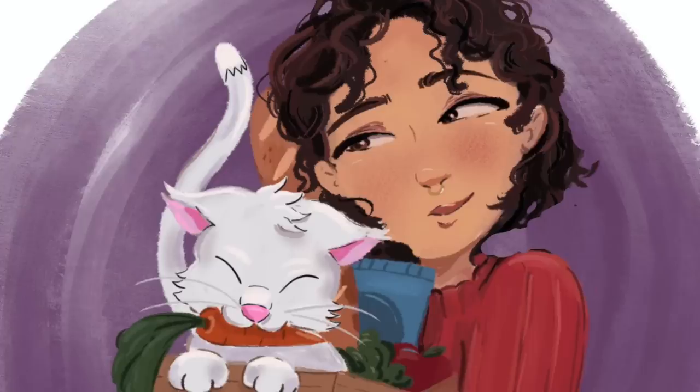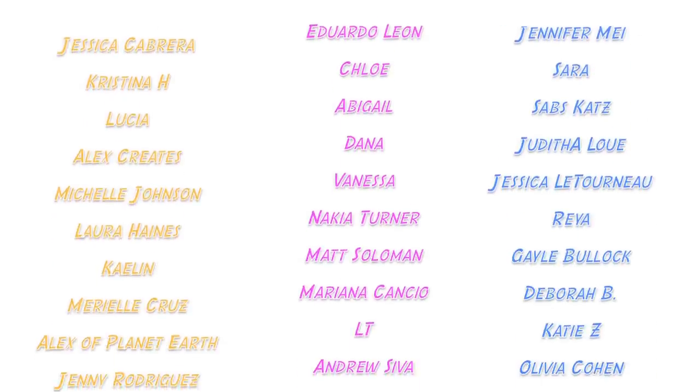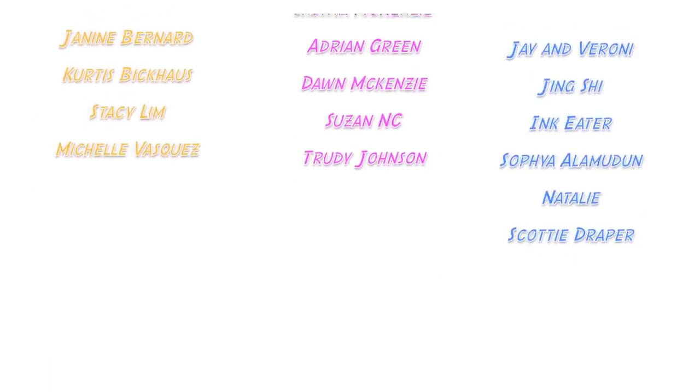Shoutout to all my patrons, especially my Bodega Bosses and OG Bodega Babes — Jessica, Christina, Lucia, Alex Creates, Michelle, Laura, Kaylin, Mariel, Alex, Planet Earth, Jenny, Gemini, Janine, Curtis, Stacy, Michelle, Eduardo, Chloe, Abby, Aldana, Vanessa, Nakia, Matt, Mariana, LT, Andrew, McKenna, Shanta, Adrian, Dawn, Susan, and Trudy. You guys are the absolute best and these videos are made possible with your support. If you want to support me non-monetarily, just subscribe and stick around. I also have TikTok and Instagram, and merch is always in the description.